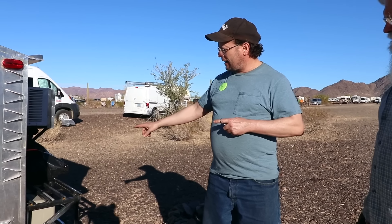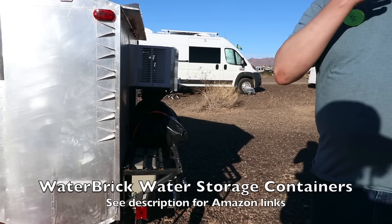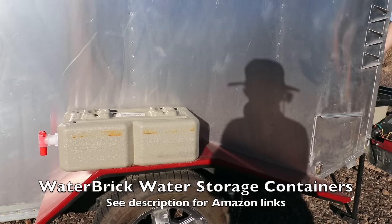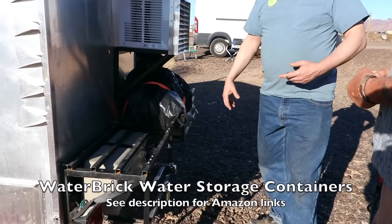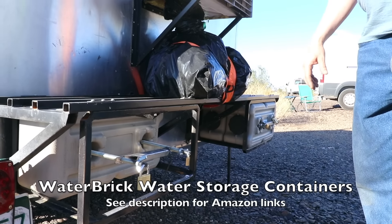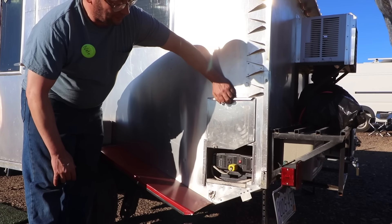Instead of a front bumper, I built a storage cassette that holds four water bricks — the survivalist-style water containers. They slide in and hold water, ammo, or food. The four bricks also serve as ballast on the back end to balance tongue weight. You can add more weight in the front storage area to fine-tune it.